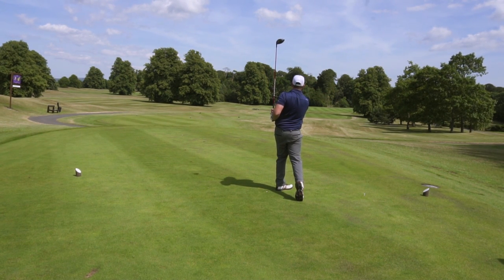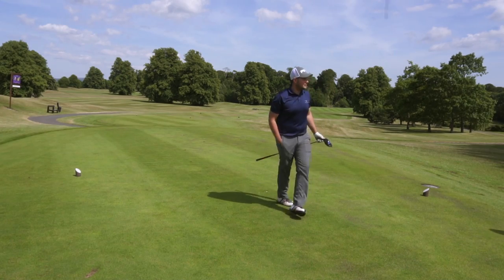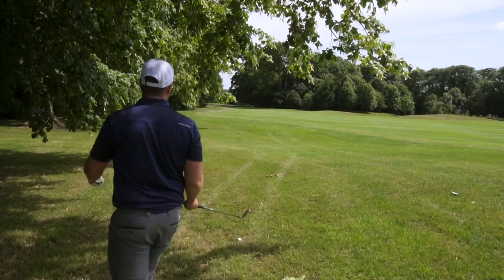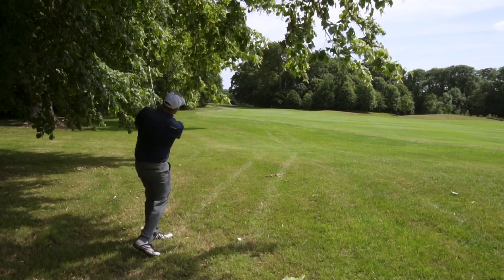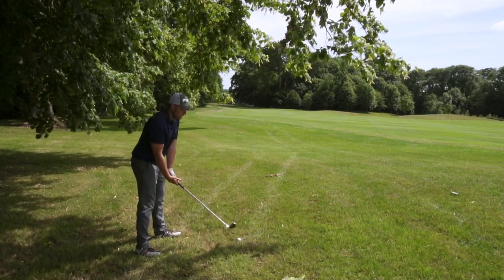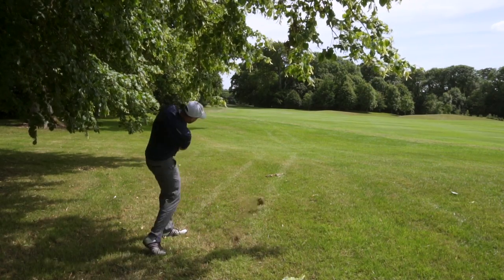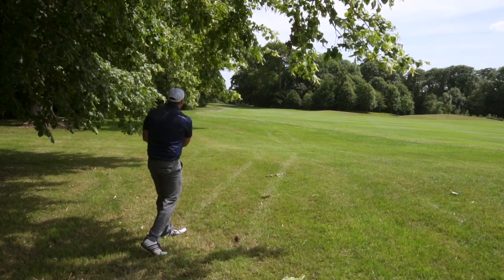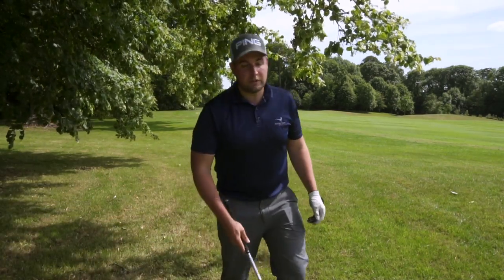Good stroke there. Yeah, I've pulled both drives now — struck them quite well though, which was good. Just slightly pulled. This is what Luke was talking about with managing your misses — he had a perfect iron cut out that corner and then I just pulled my drive quite a bit. I just hit a wedge out there to get back into play.